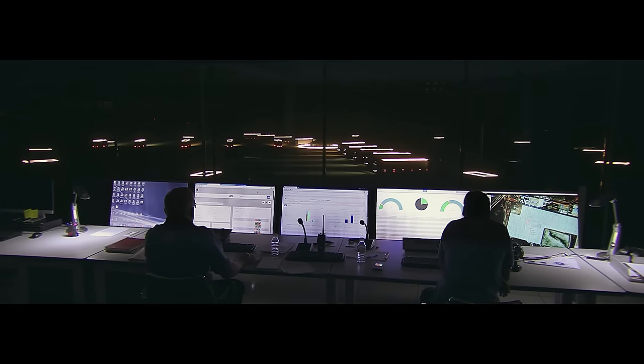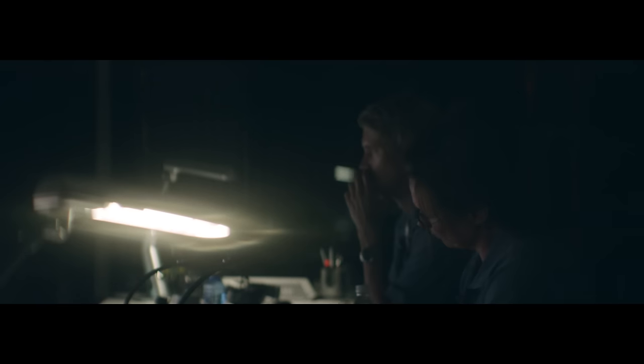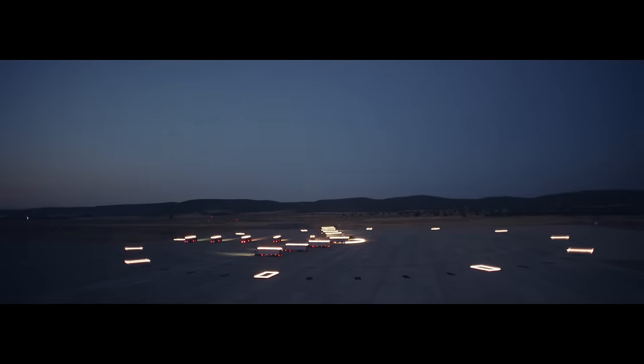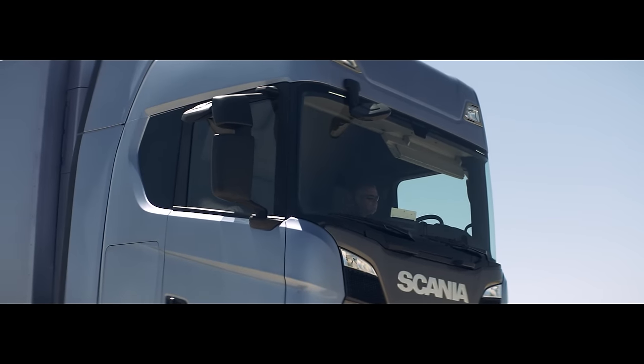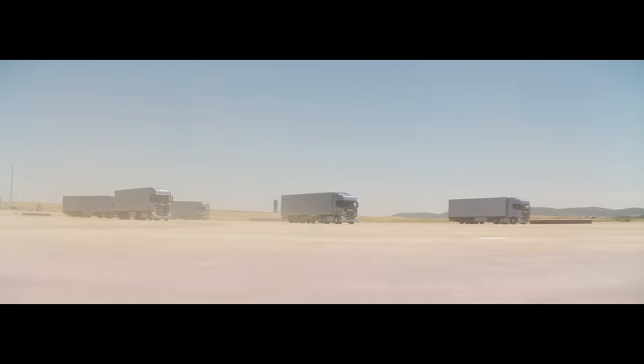The brain of the whole operation was our connected services, such as Scania Fleet Management. From the control tower, Scania Fleet managers could keep track of all the parts and constantly monitor every vehicle's status and driving patterns. The data enabled us to always stay one step ahead and foresee any problems that could arise.